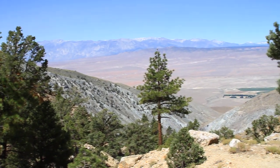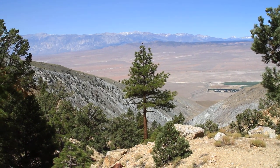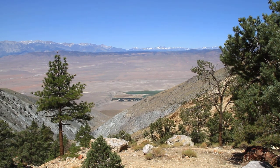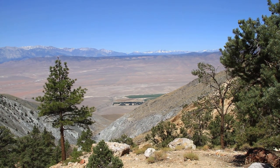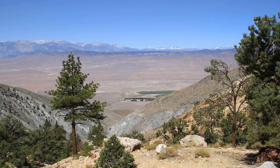But it's a view that takes the cake. Mammoth Mountain straight out. You can see Banner, Minarets, Ritter, Mammoth Mountain.